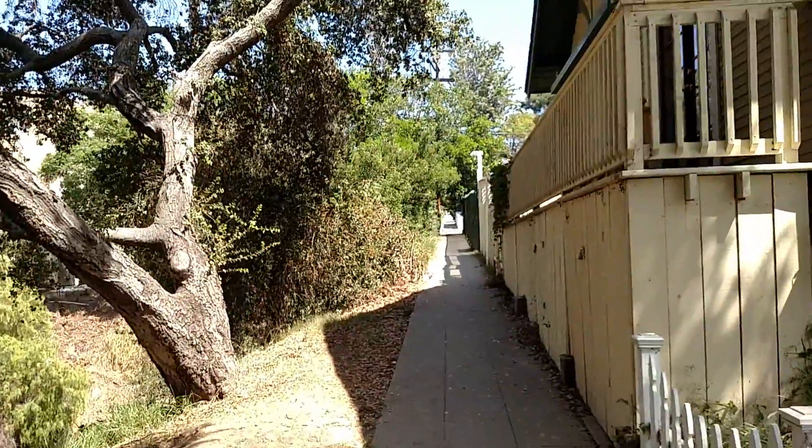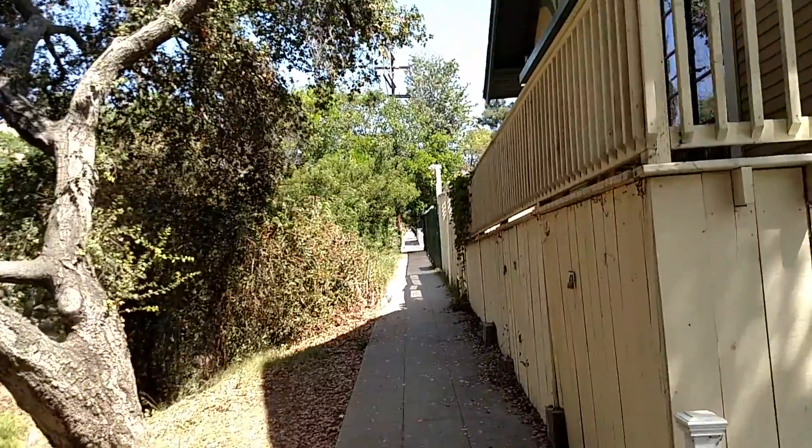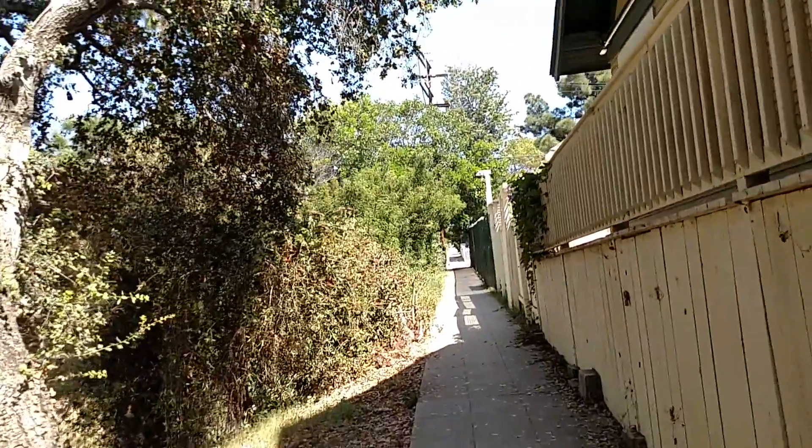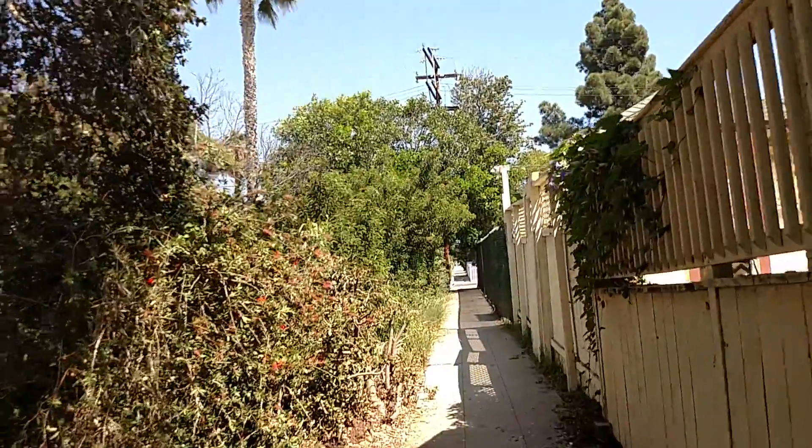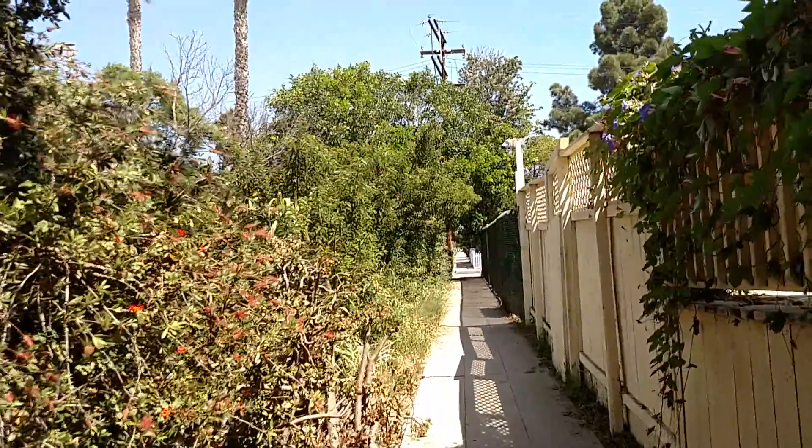Oh cool, and then you've got a sidewalk that runs — it looks like it probably runs all the way up to town, to Golden Hill, 25th Street, where all the shops are.